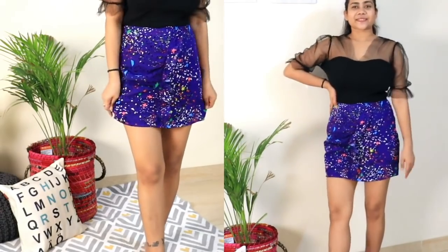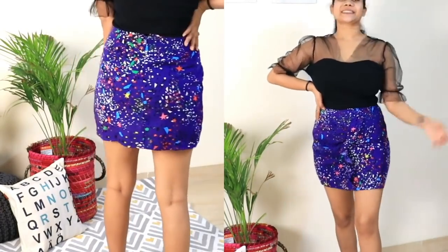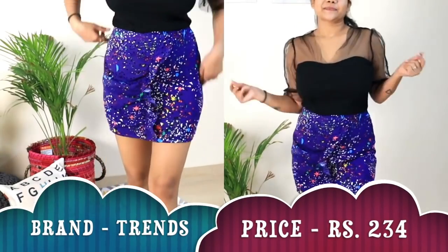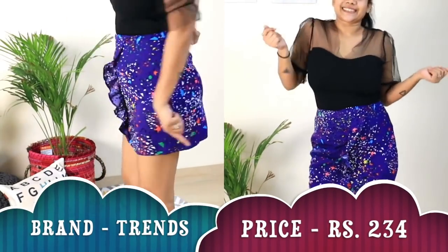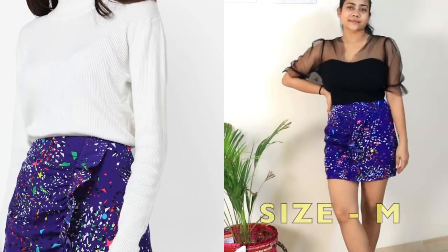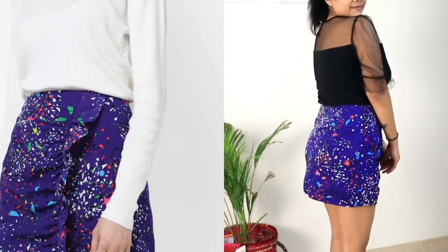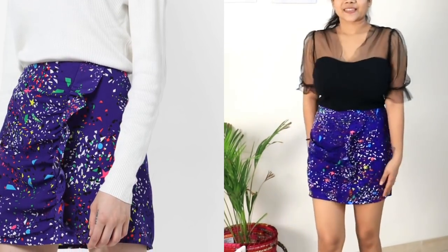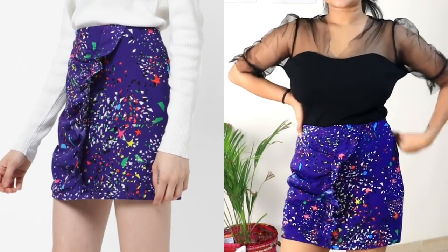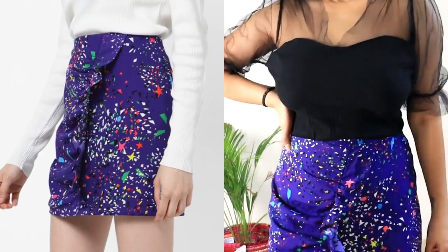Coming to my next amazing skirt — this is a geometric print straight fit skirt with a ruffled panel, from the brand Trench, which I believe is a Reliance brand. It comes in a dark purple color and I loved it so much. It's a little mini, but if you style it with long boots it won't be too exposing. It's super affordable, the fabric is a polyester blend, and it gives a body-hugging party look — though it can be styled casually too, depending on your top wear.